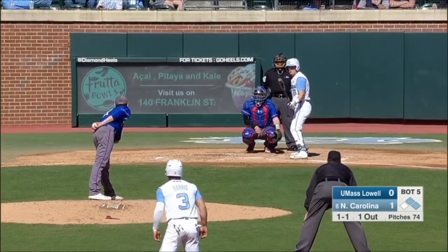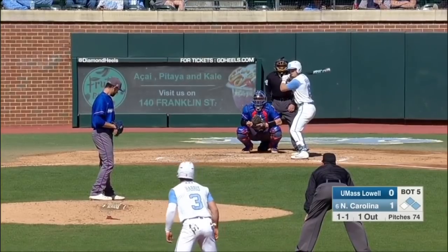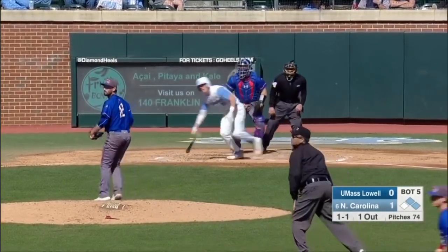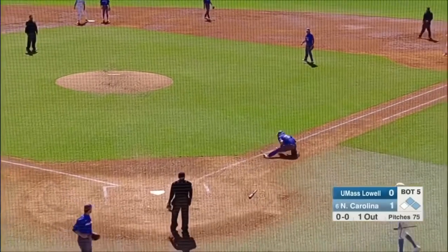I think right here, if you're UNC, you're going to have to almost sit breaking ball — it's getting to where that may be what it takes if you're going to drive a ball. 1-1. Out into right field. Martin tried to throw up the defense. Coach Fox going to hold the runner Harris at third.